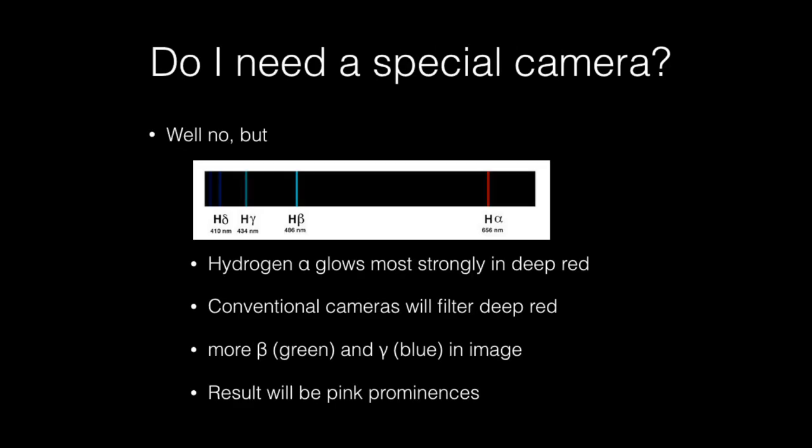In my videos, I mention that I use a special astronomical camera with a modified filter. A number of people have asked if this is a requirement, and the answer is it's not, but understand the trade-off. The prominences and the chromosphere glow with hydrogen gas, and hydrogen emits at very specific frequencies. A conventional camera will partially filter the deep red hydrogen alpha, meaning the resulting image will contain more blue and green compared to my image where the H-alpha is not filtered. So the hydrogen will end up looking kind of pinkish — not bad, but that's the trade-off.